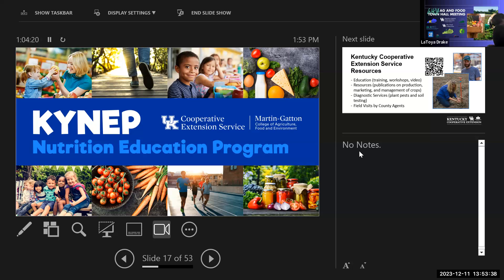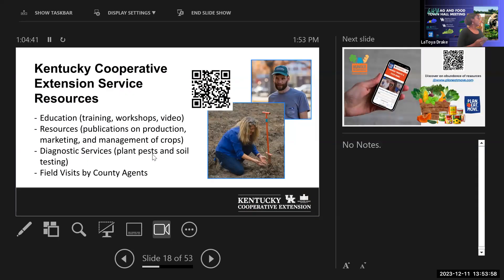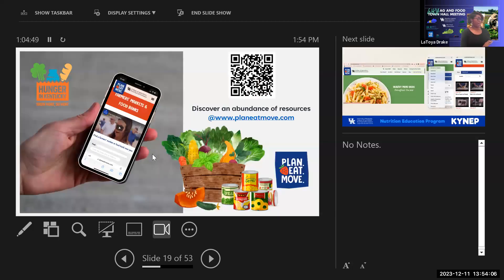NEP is part of the Extension umbrella, under Family and Consumer Sciences, doing nutrition education work across Kentucky. Their main goal is to address food security — one in seven Kentucky neighbors is hungry, and one in five of those is a child. They want to introduce food-insecure people to local food and encourage the use of EBT funds at farmers markets, double-dollar programs, WIC farmers market vouchers, and senior vouchers.